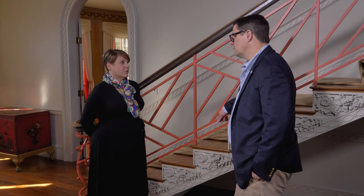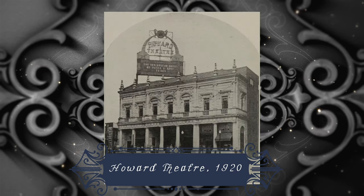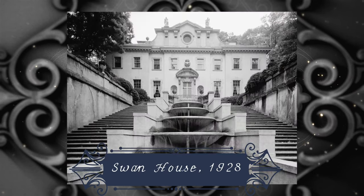In history books, modernism is often touted as what was going on at that time. But in fact, there were really great pieces of classical architecture being produced as well. Philip Schutze was certainly one of the great architects who was a proponent of that.